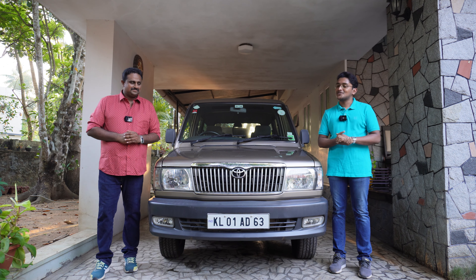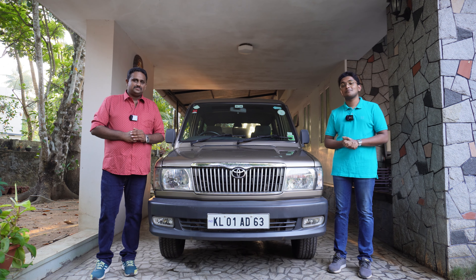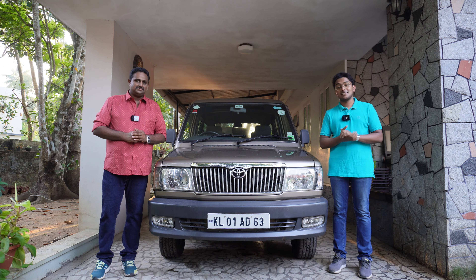Hello and welcome to Bose Garage. In today's video, we will show you how to replace the engine oil, oil filter, and diesel filters on a Toyota Qualys diesel.